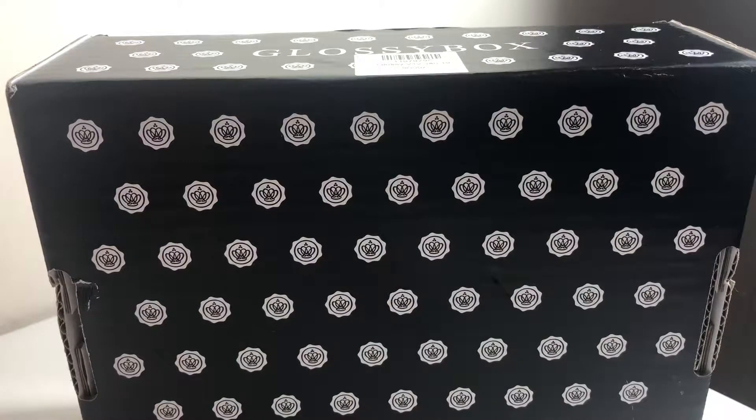So this video is an unboxing of the January edition of Glossybox. I've been subscribed on and off to Glossybox for four years I think, and resubscribed at the start of January. I've already had a box before this one but that video will be going up after this one, so if you want to know why I'm no longer subscribed to Glossybox then check that video out.